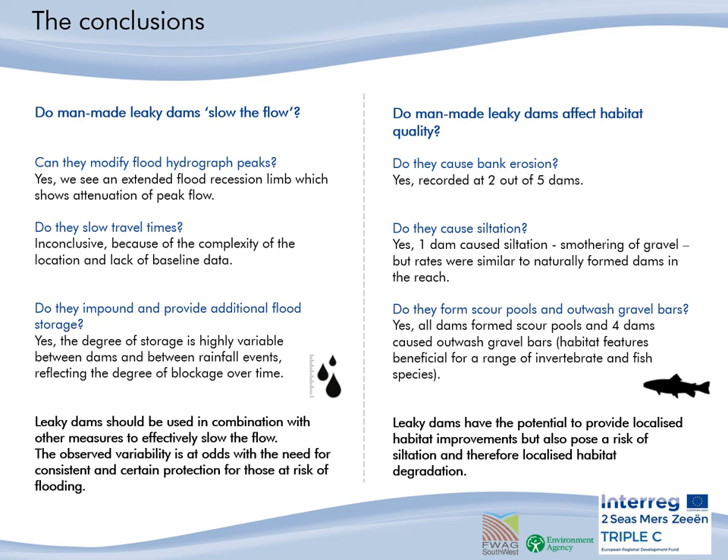Do man-made leaky dams affect habitat quality? Do they cause bank erosion? Yes, they do — we saw that two of the five dams were causing stability issues. Do they cause siltation? Yes, one dam — Adam — caused a lot of siltation and smothered the natural gravel bed. However, rates were similar to a naturally forming dam just downstream. Do they form scour pools and outwash gravel bars? Yes, all the dams formed scour pools and four dams caused outwash gravel bars. Leaky dams have the potential to provide localised habitat improvement, but also pose a risk of siltation and therefore localised habitat degradation.